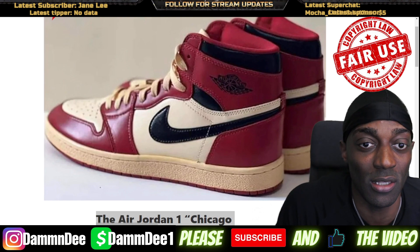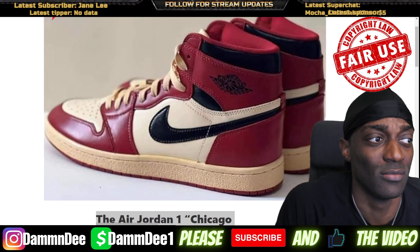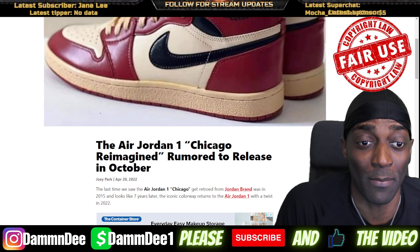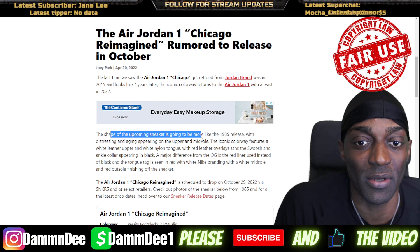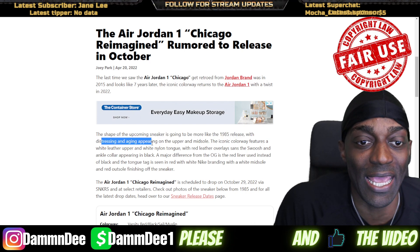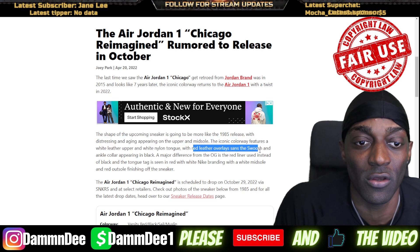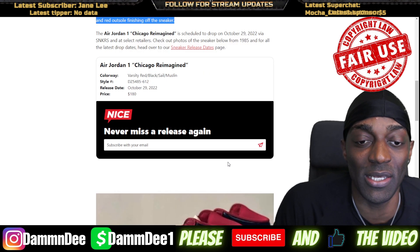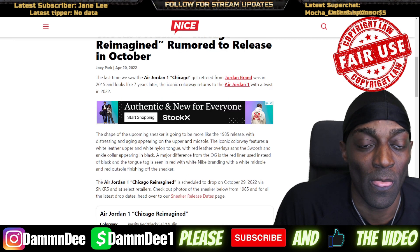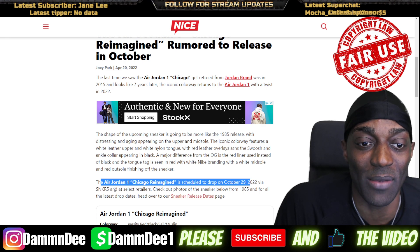Vintage look, yellowing, yellow shoelaces, old school vibe. Hopefully it's not limited — hopefully these are not going to be stupid limited, but I like it. Last year the Jordan 1, seven years later, the iconic with the twist — in 2022 the shape becomes the 1985 releases with distressing and aging appearance. Upper and midsole, iconic white leather, neon tongue, red leather swoosh, ankle black. A major difference from the OG: red liner instead of black tongue, instead of red with the white branding. It's going to drop on October 29th — October 29th, Sneakers app and retail stores.